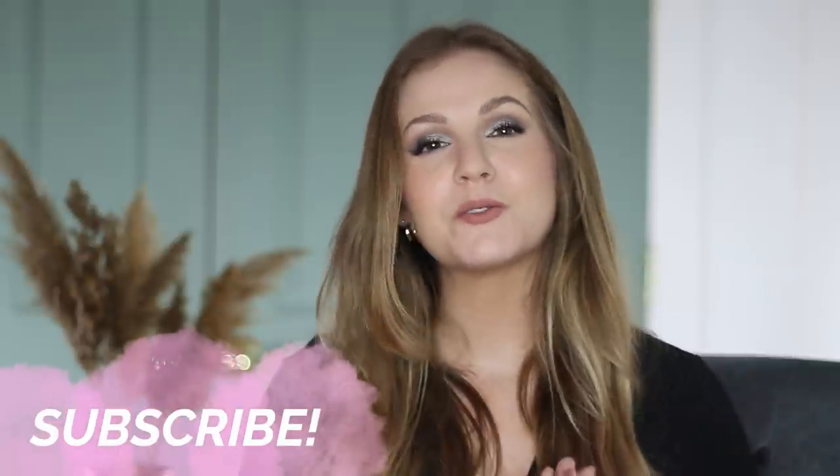So that's going to wrap up today's video. Those were some underrated products that I highly recommend checking out. A huge thank you to Skylar for working with me on today's video — it was so much fun to partner with them. Thank you guys so much for watching and I'll see you in my next one. Bye!